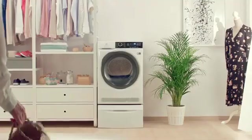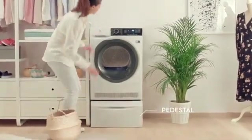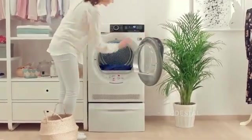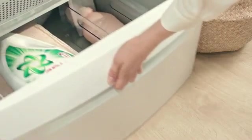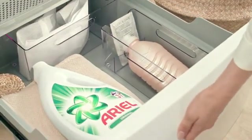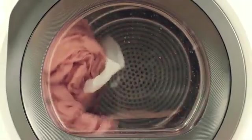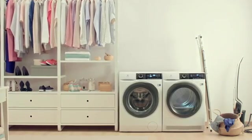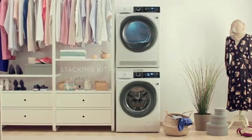Electrolux PerfectCare Tumble Dryers are available with a selection of accessories. The new Electrolux Premium Pedestal raises the tumble dryer to a convenient height for easier loading and unloading, and provides a storage drawer for laundry essentials. The Electrolux SoftCare Scented Dryer Sheets make your laundry softer and easier to iron. And the Electrolux Stacking Kit creates extra space in the laundry room — no fixing required.